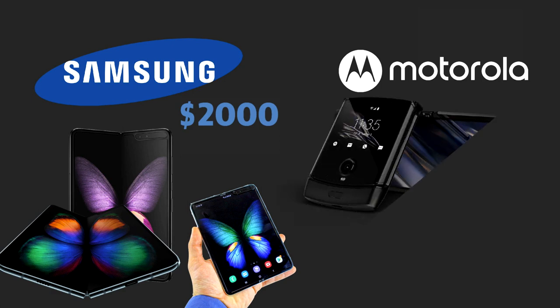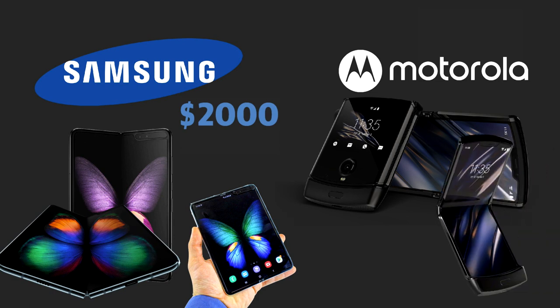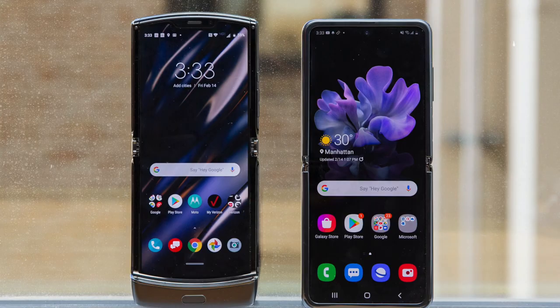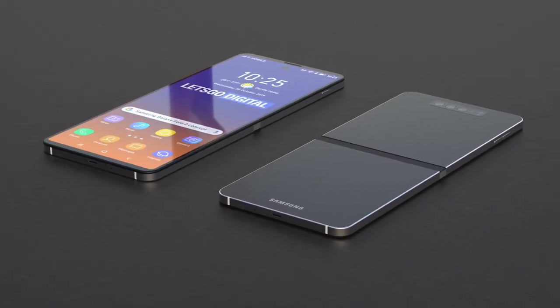Meanwhile, Motorola's offering was a reinvention of the once-popular Razr, flipping open in a similar way to its predecessor and also priced at over $1,000. Needless to say, the phone proved equally as unpopular as Samsung's device, although the updated 5G model did make significant improvements.